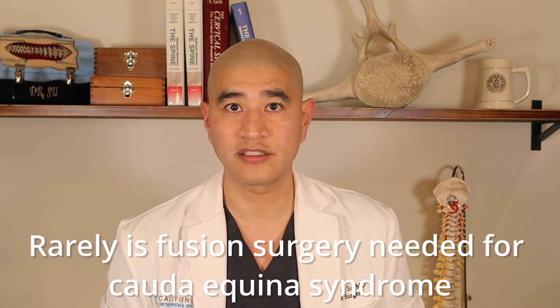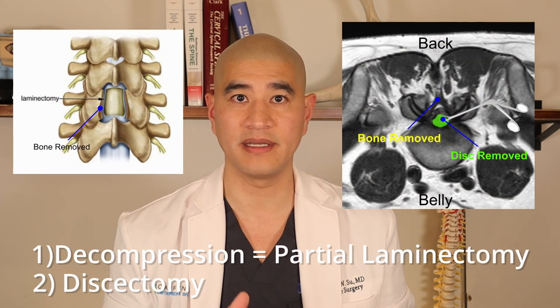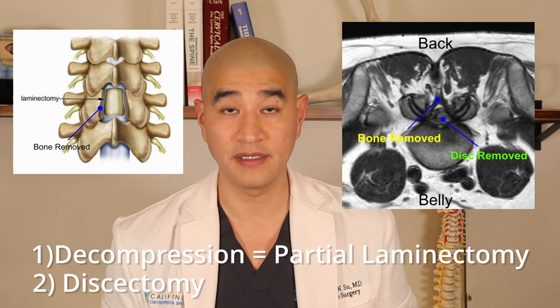Cauda equina syndrome almost never requires a fusion operation with rods, screws, and cages. Of course every case is unique, but in the vast majority of cases, a decompressive partial laminectomy with discectomy is enough. Very few patients will need a fusion operation for cauda equina syndrome.